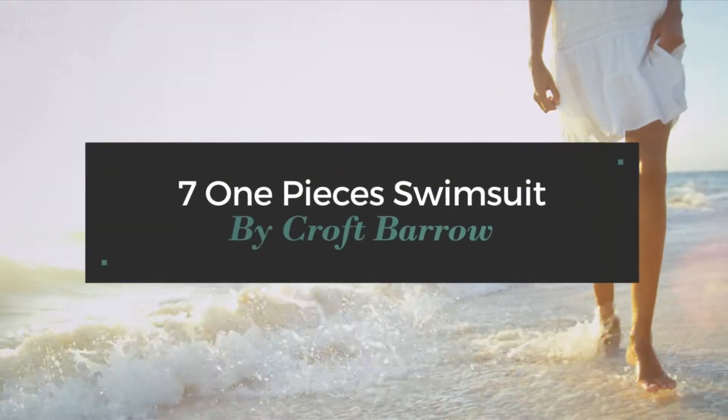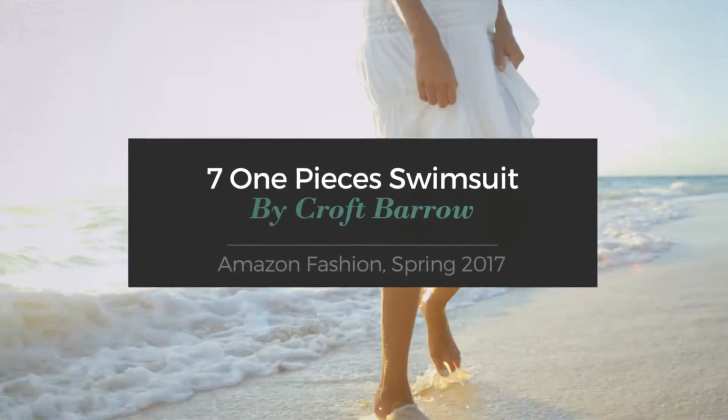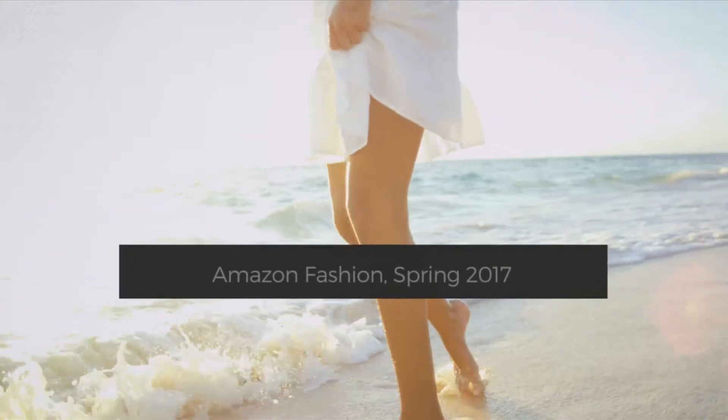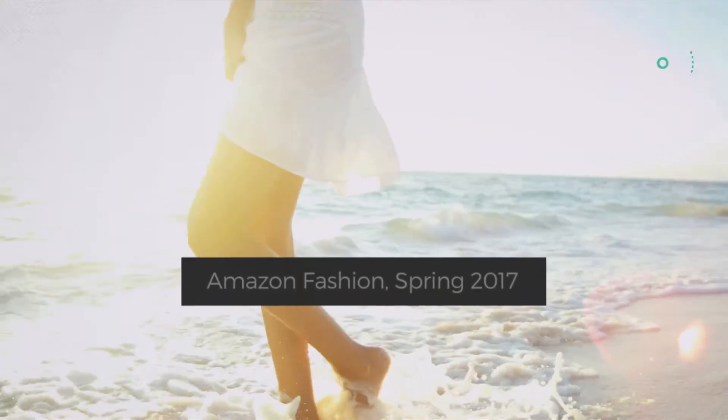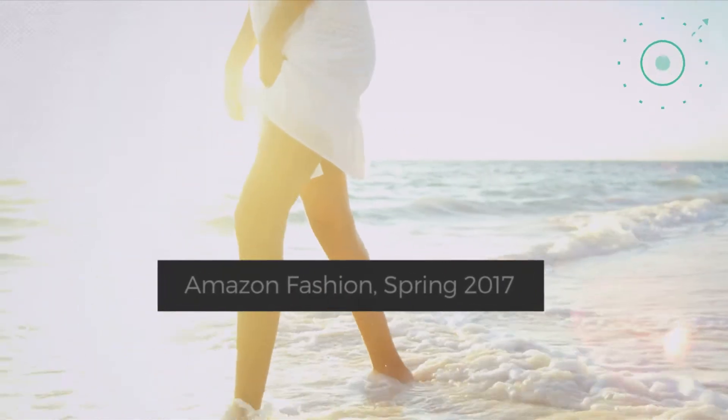7 One-Piece Swimsuits by Croft & Barrow. Amazon Fashion, Spring 2017. At any time, click the circle and get the details about your favorite swimsuit.